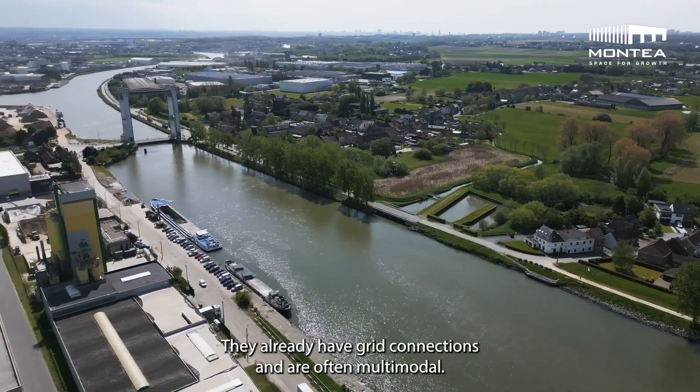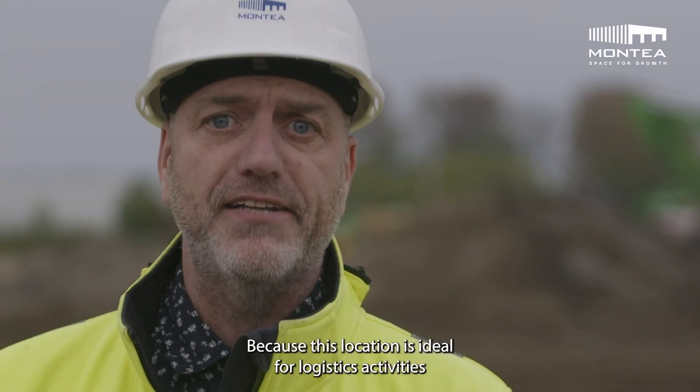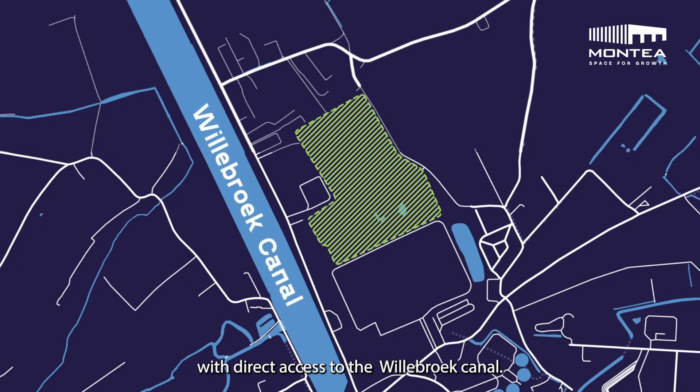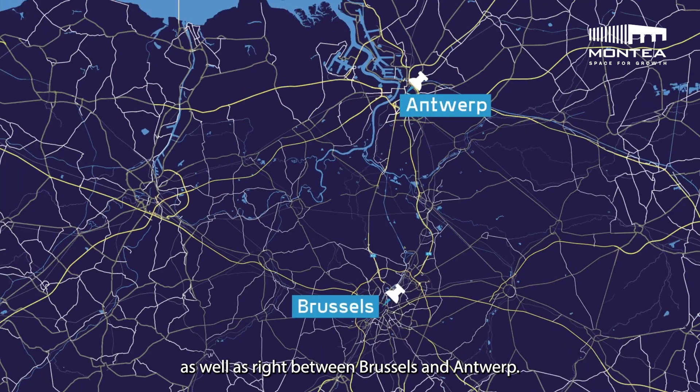They already have grid connections and are often multimodal. This location is ideal for logistic activities with direct access to the Ritterburg Canal. It is also close to the E19 and E12 freeways, and sits right between Brussels and Antwerp.